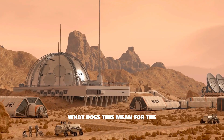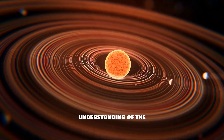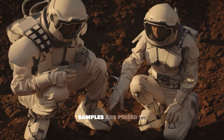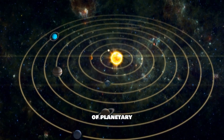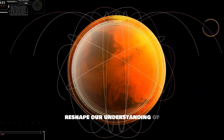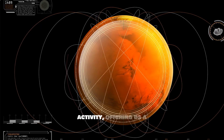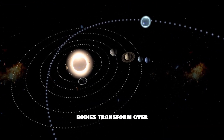What does this mean for the future of Martian exploration and our understanding of the cosmos? Beyond the scientific curiosity, these samples are poised to revolutionize our view of planetary evolution. They hold secrets that could reshape our understanding of Mars' climate history and geological activity, offering us a window into how planetary bodies transform over eons.